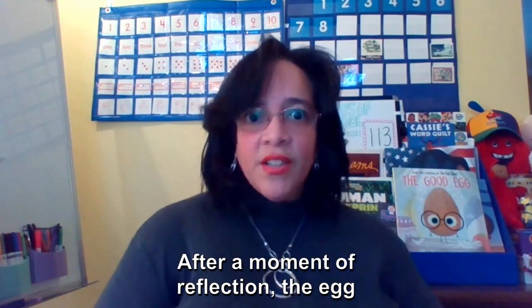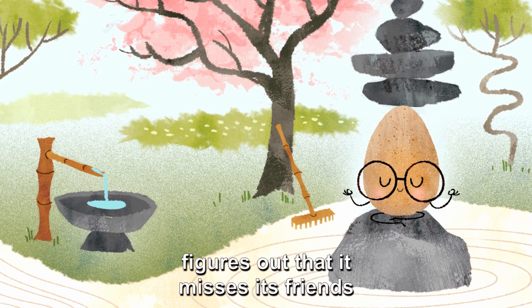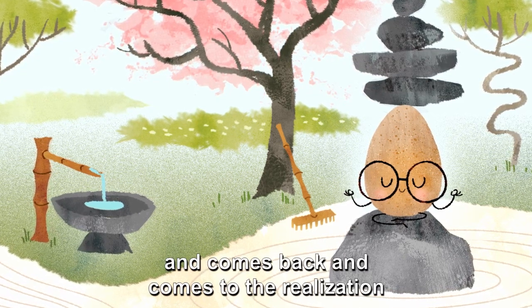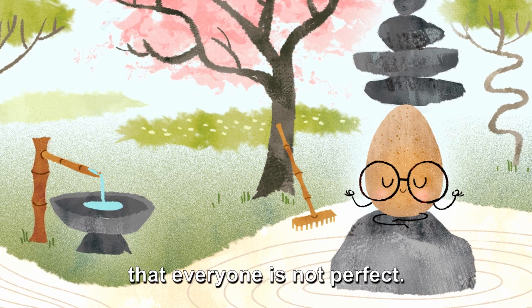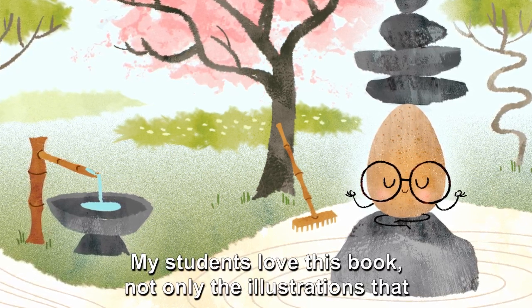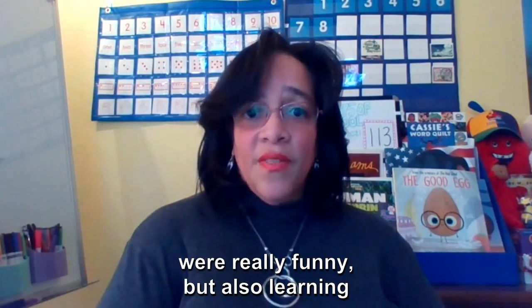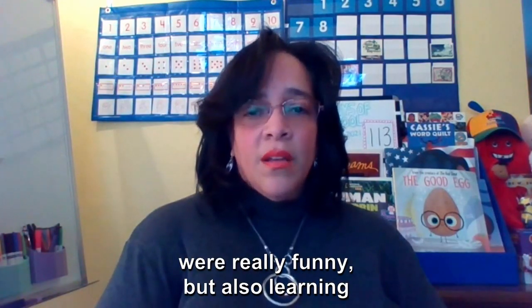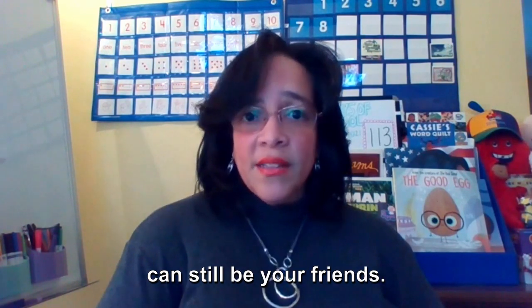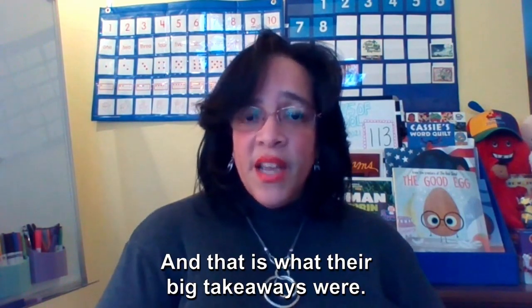After a moment of reflection, the egg figures out that it misses its friends and comes back, coming to the realization that everyone is not perfect. My students love this book — not only the illustrations that are really funny, but also learning that friends who sometimes make mistakes can still be your friends, and that is what their big takeaways were.